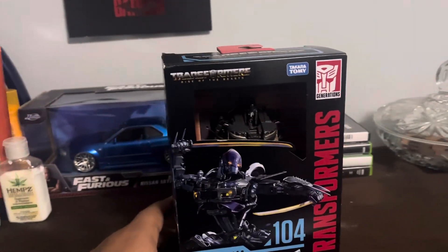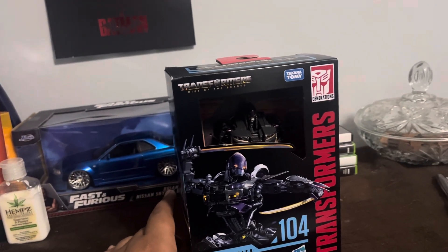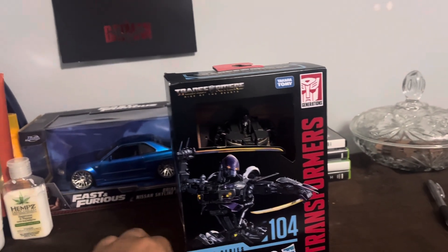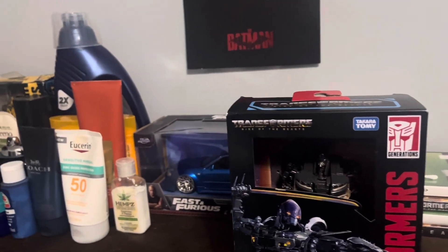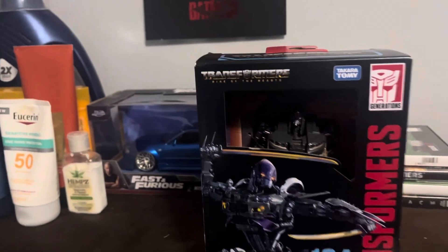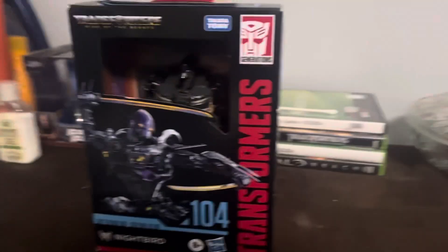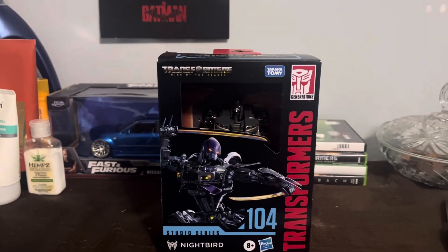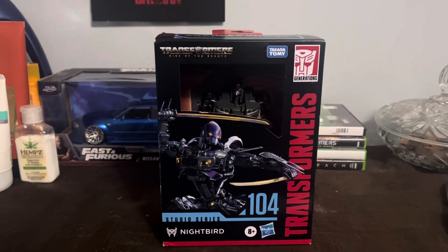I've finally completed the Terracon, so I just need Frieza, Noble King, and the upcoming Scorpion that's coming next year. Anyway, hope you guys enjoyed this video — like, subscribe, and I'll see you guys next time. But yeah, just one more shot — that's it. See you guys next time!